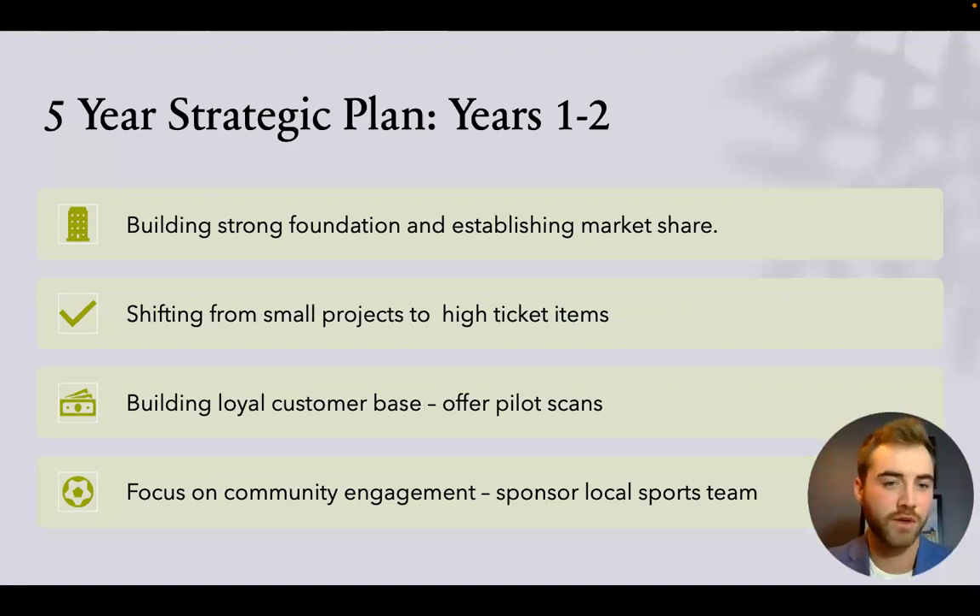Five-year strategic plan — Years one and two: building a strong foundation and establishing market share. This means shifting from small projects like real estate scans into higher ticket items like event venues, wineries, golf courses, hotels, and resorts, where clients can reuse the scan repeatedly. We'll build a loyal customer base by offering free or low-cost tours to showcase our ability and then transitioning to a paid structure. We'll also focus on community engagement — sponsoring local sports teams and attending community events to get our name out there.